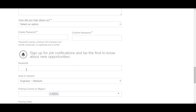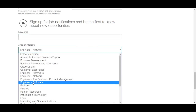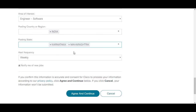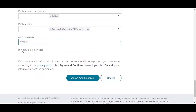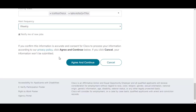For the 'How did you hear about us?' field, select the appropriate option. Create and confirm your password. You can sign up for job notifications by selecting the area of interest and states you prefer, set the alert frequency, and click 'notify me for new jobs'. After filling everything, click 'agree and continue'.